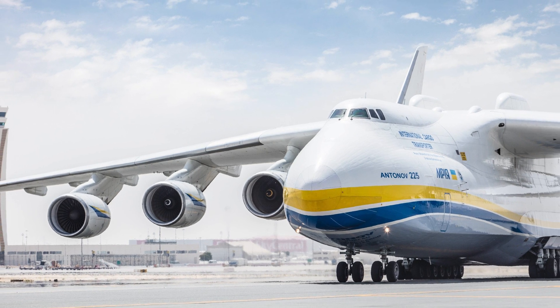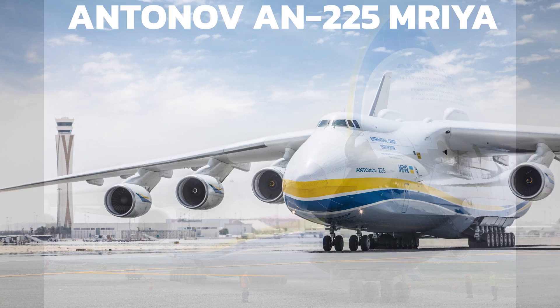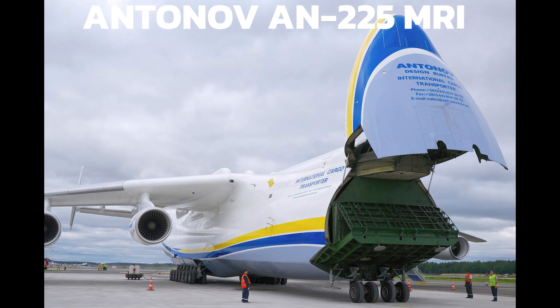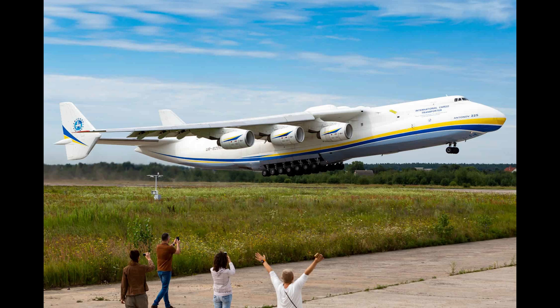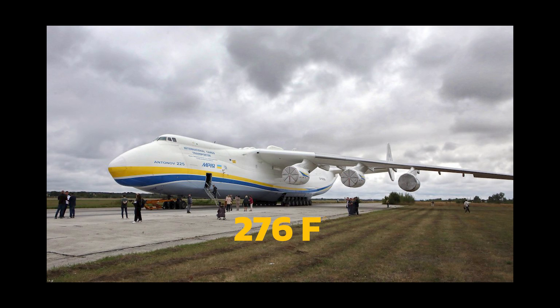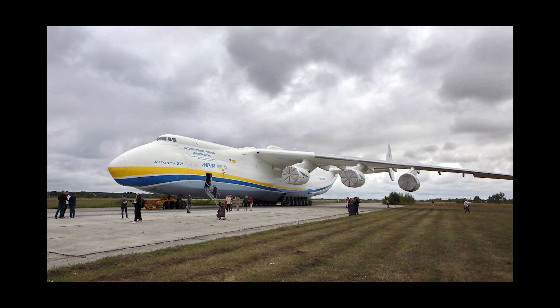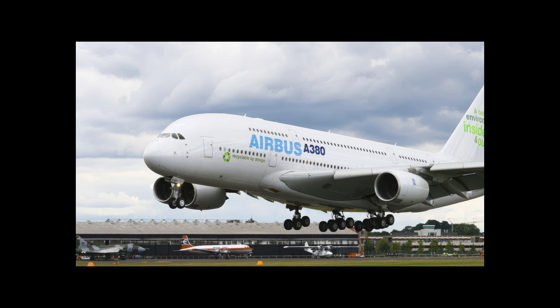The largest plane by gross weight — the total weight of the plane and its contents — is the Antonov AN-225 Maria, a Ukrainian cargo plane that can carry up to 250 tons of payload. It has a gross weight of 640 tons, a length of 84 meters, and is also the largest plane by wingspan, measuring 88.4 meters across.